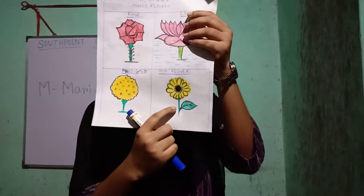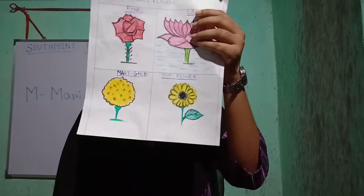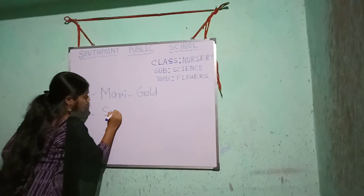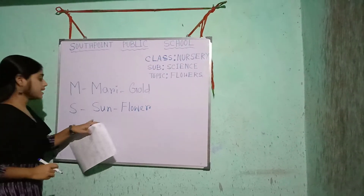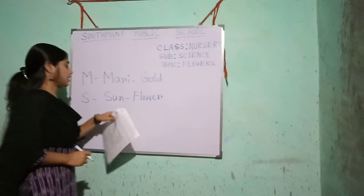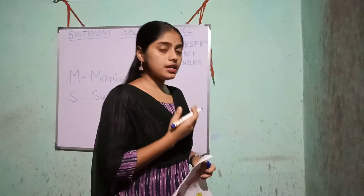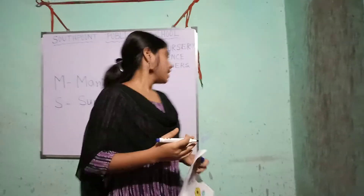Next flower — can you tell me which flower is this? This is the sunflower. S for sunflower. S-U-N-F-L-O-W-E-R. Sunflower. This flower looks like the sun and its face always points towards the sun. So it is called sunflower.